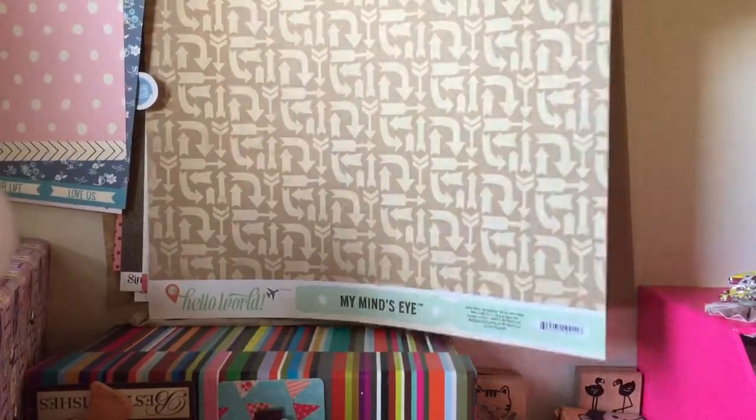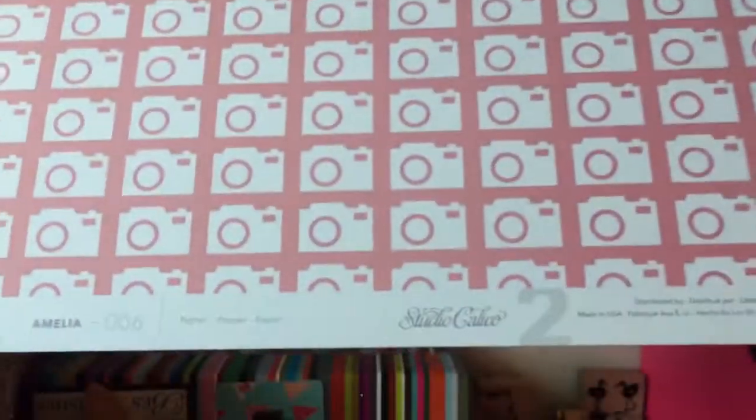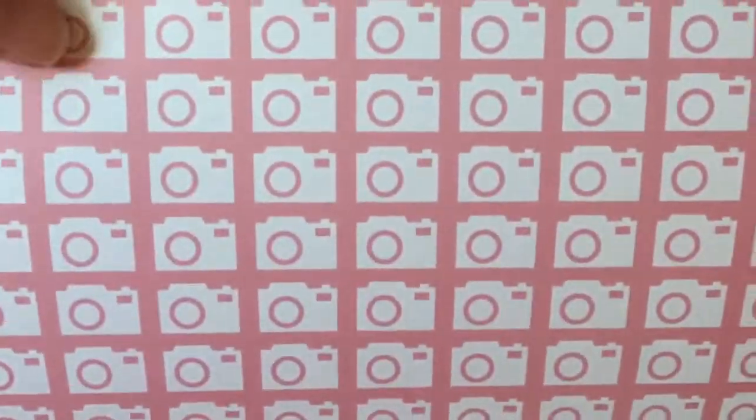Then My Mind's Eye — Hello World — with all the arrows going different ways and then this on the back which I like. Then we have Studio Calico and you have the cameras which is pretty on the pink background and then just the grids on the back and then a camera border at the bottom.